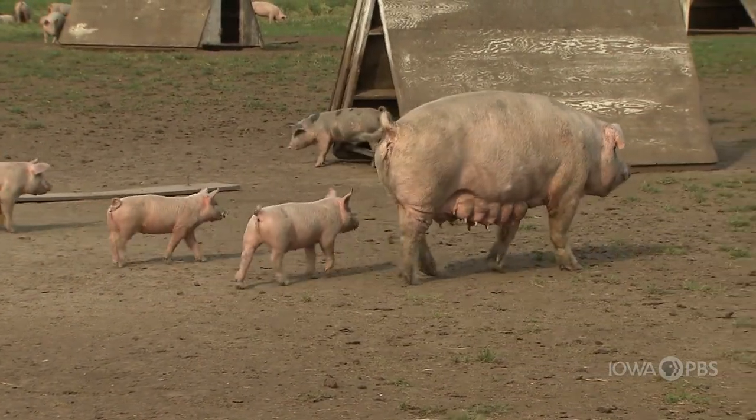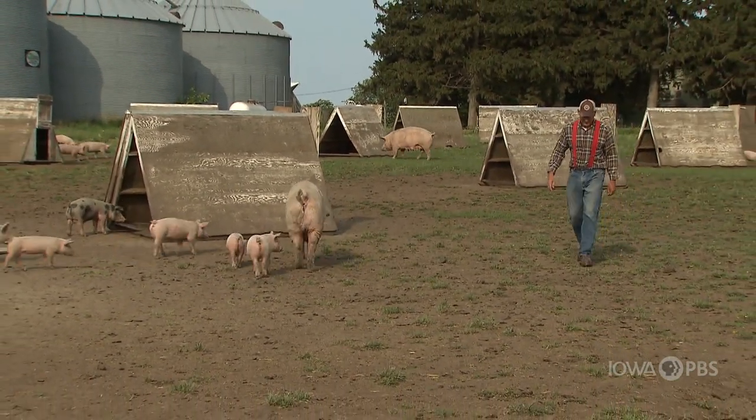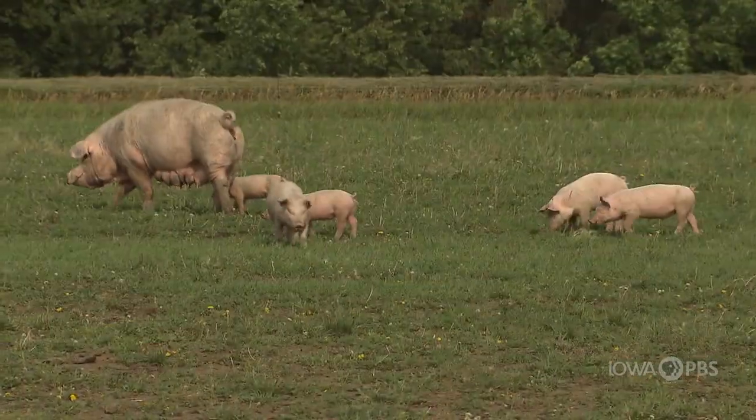Dan Wilson is a Nyman Ranch pork producer, which essentially brings with it, among other things, some space and animal welfare requirements — things Dan was pretty much already doing before Nyman came along, so it was a natural fit for him.